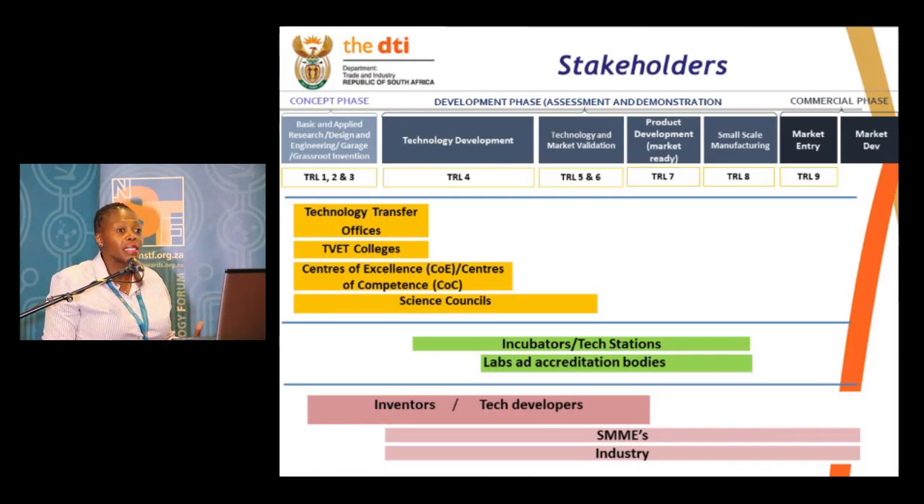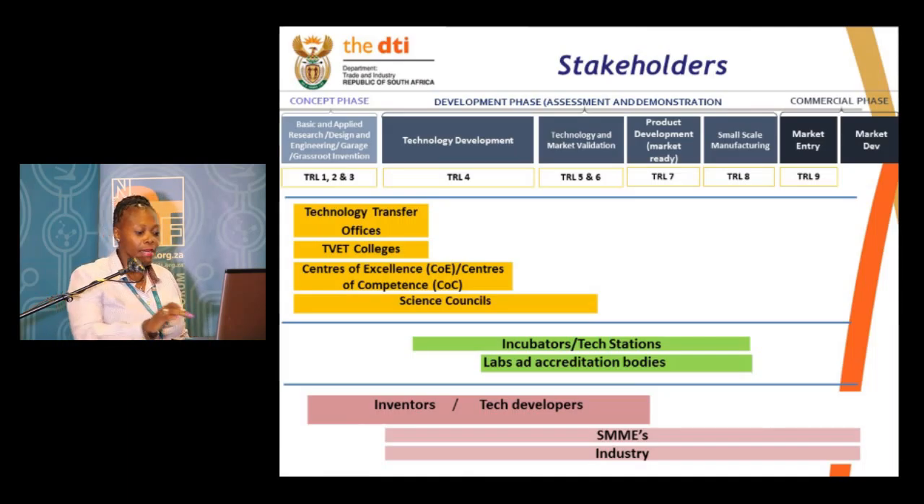Such that the things that are put in place — by the time you have developed them and put them in place — you are not looking around for a market. And that's where you find industry partners or SMME development comes in.